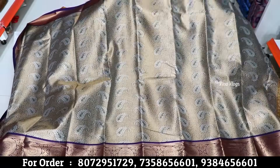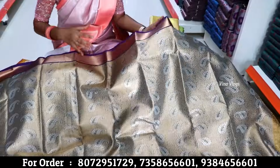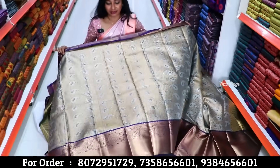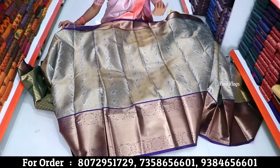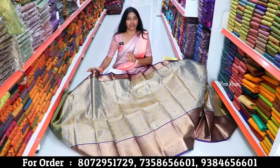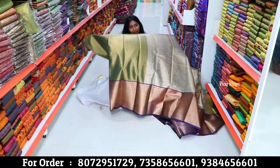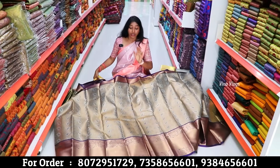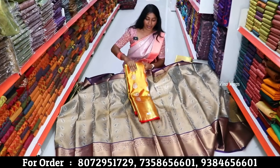If you want to wear a bridal look, you can see golden, copper, and light shades. It is a bit glittery. The price range is the main highlight — you can buy it at a great price range.